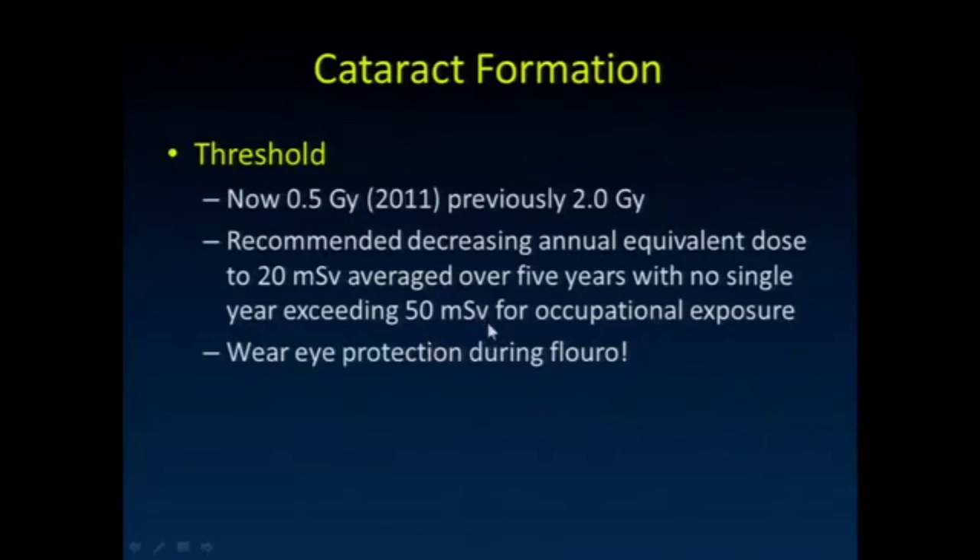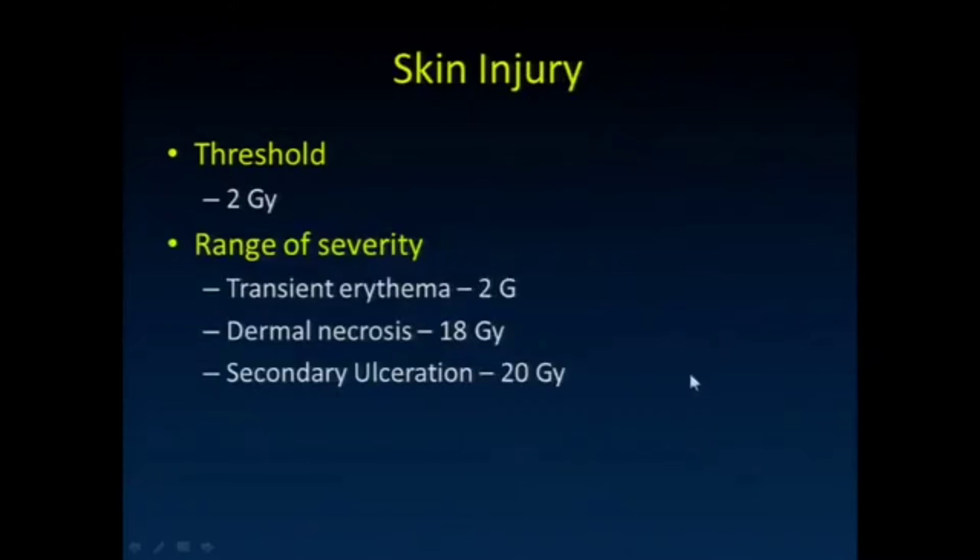The truth is, wear your eye protection during fluoroscopy procedures, because the lens of the eye is relatively sensitive to radiation with cataract formation. We clearly don't know what the threshold level is accurately given that change, so the prudent thing to do is to wear eye protection.